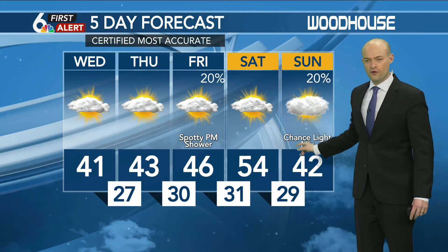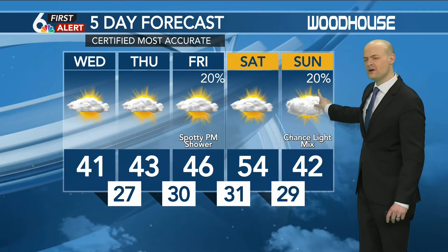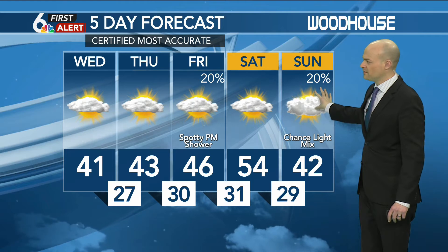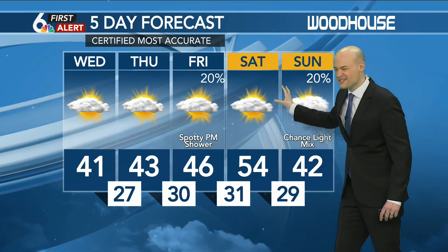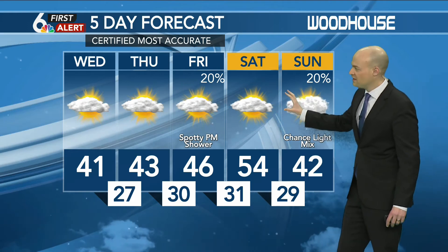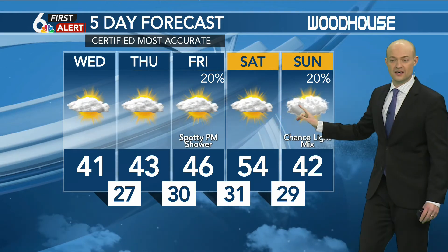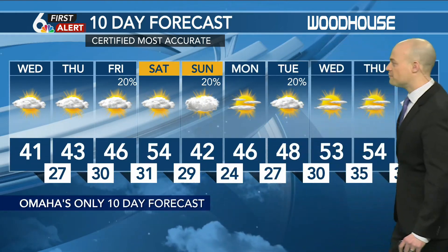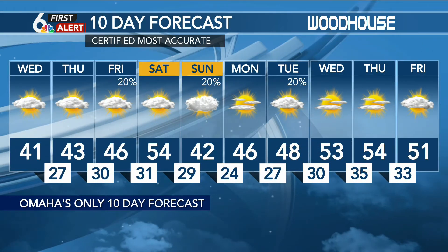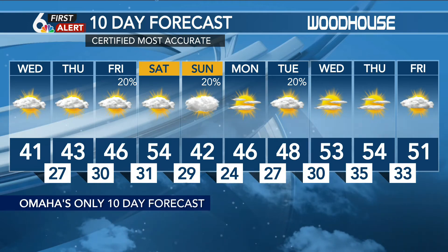Into the weekend, 54 and 42 — not too bad. A trend we've noticed on models lately is taking this rain chance and maybe scooting it a little earlier in the weekend, putting something Saturday night more so than on Sunday. So maybe if we get some overnight rain, we could get two fairly decent days out of the weekend with 40s and 50s. And then 40s and 50s next week as well, with the possibility of some even bigger warmth by the end of next week.